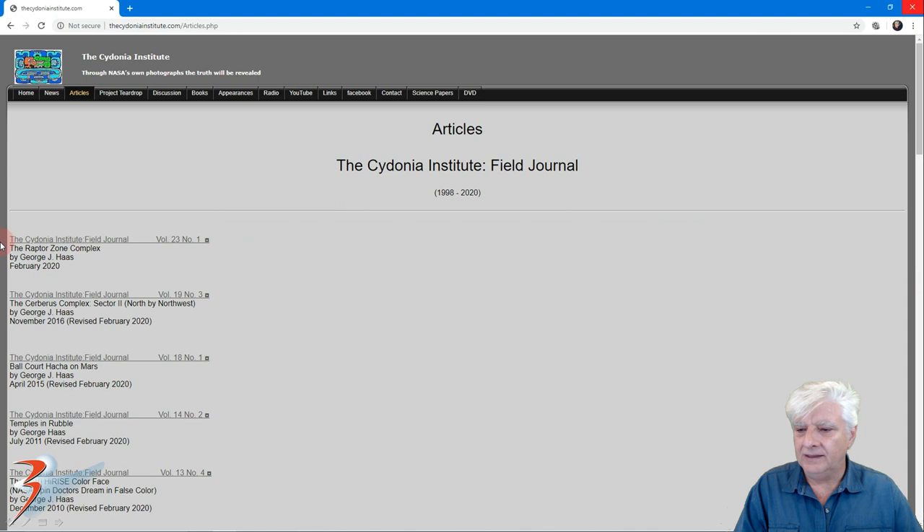You'll find the journal over at the Cydonia Institute website and I'll include a link to the website in the video description below.